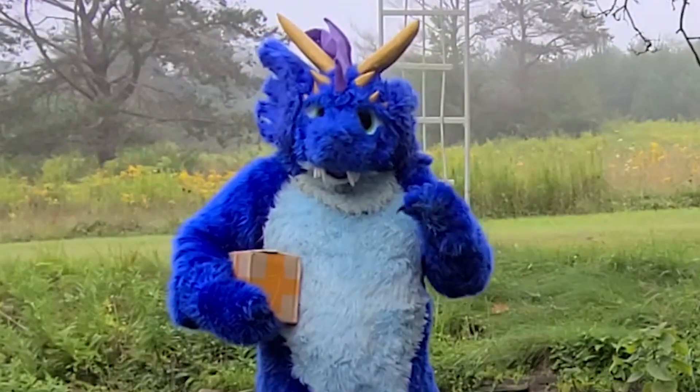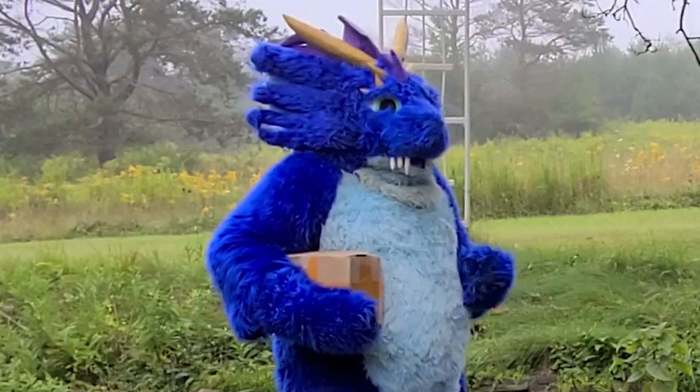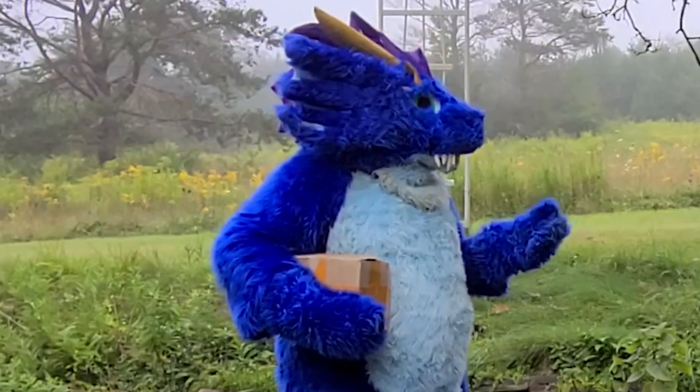Good morning everyone. Big Blue Fuzzy coming at you this morning. Hope you're having a great morning. It's a warm, kind of foggy morning here.